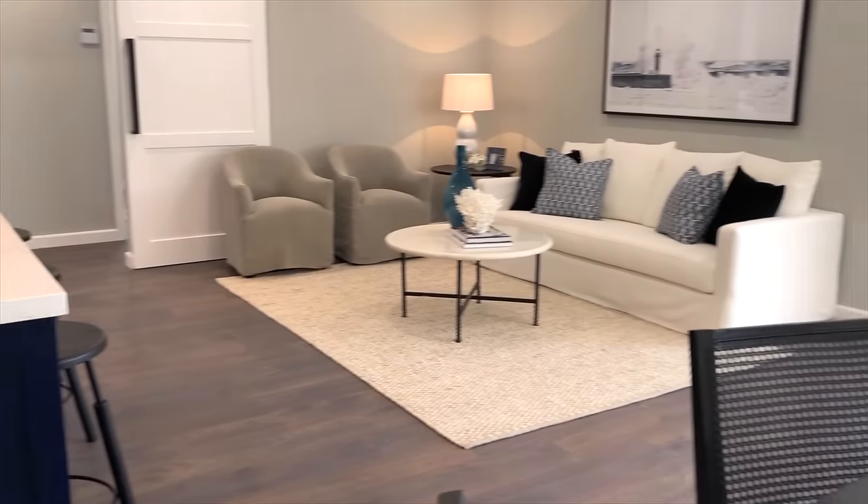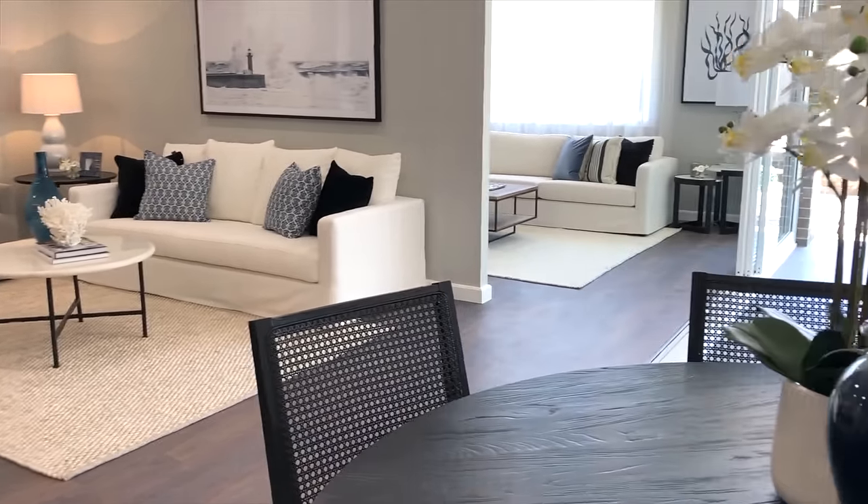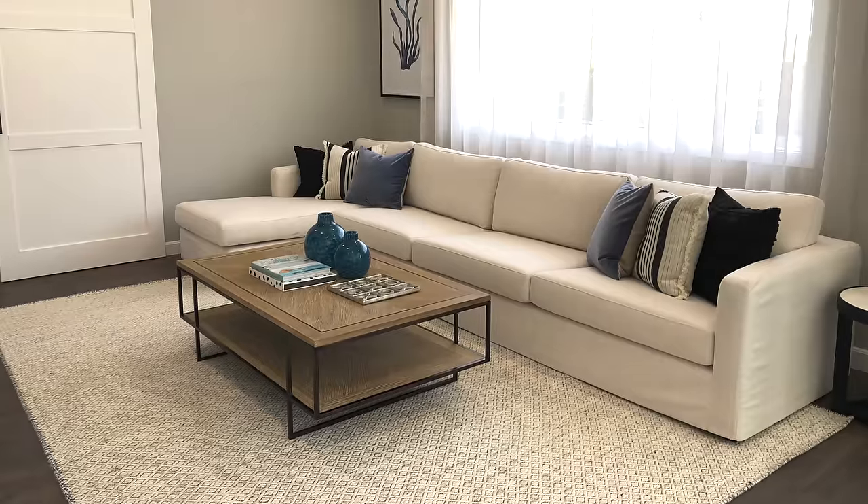A second entryway to that hallway is very functional in a home that you can actually walk all the way around. It leads to this rumpus room, which is the third living area in this home. This is a great chill out zone — the perfect TV room, or maybe a home theatre.